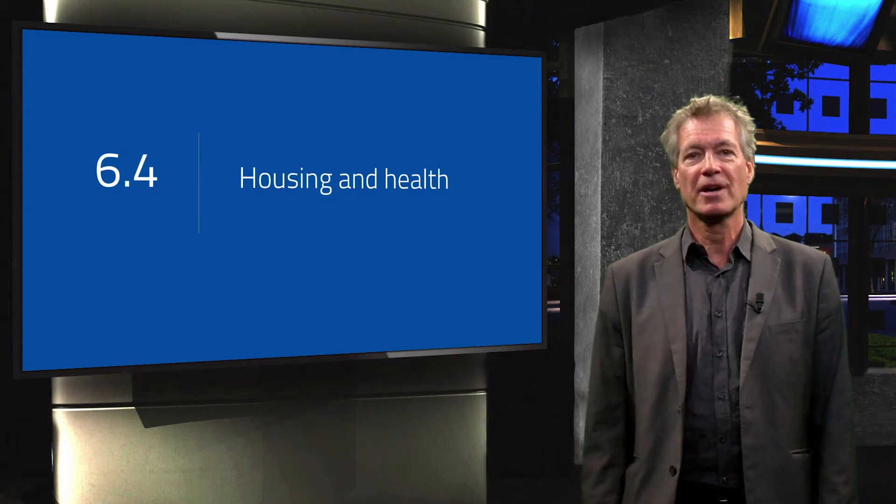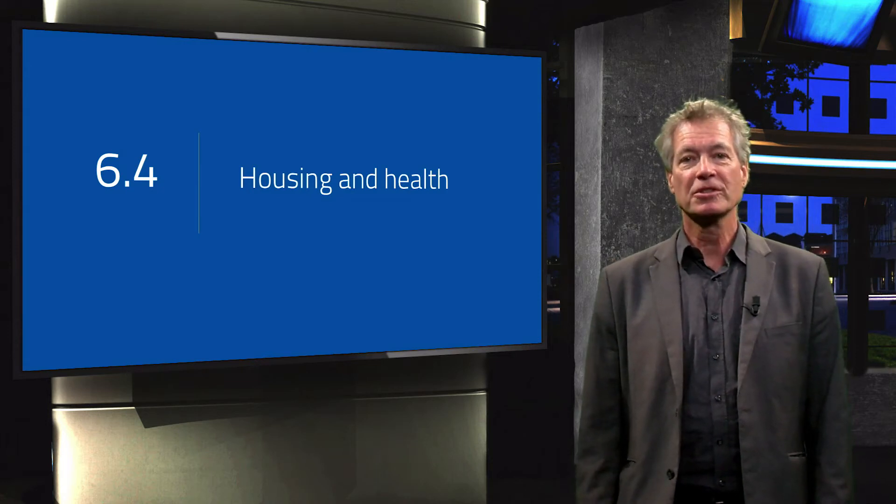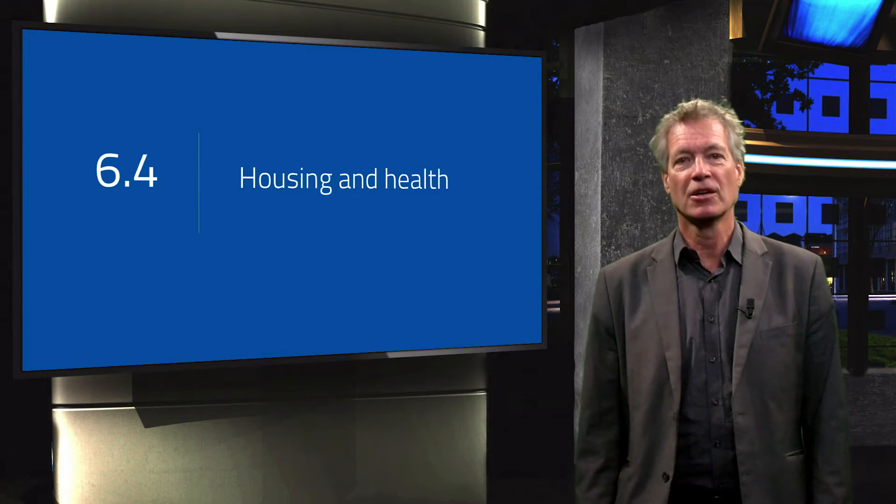In this video you will learn about the factors that are important to look at when we want to design a comfortable, healthy home where the well-being of people is guaranteed. My name is Luke Willekens. I am an architect and medical doctor. I work as a teacher and researcher in Delft, the Netherlands.